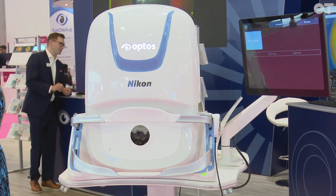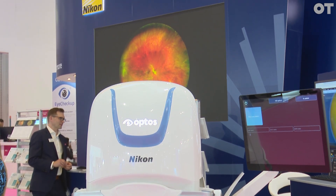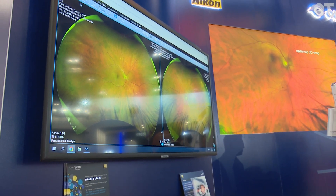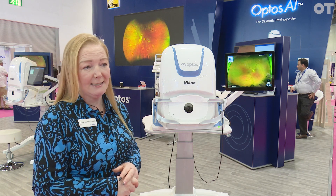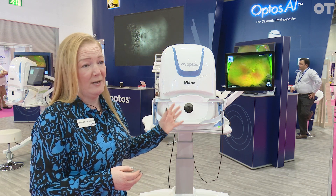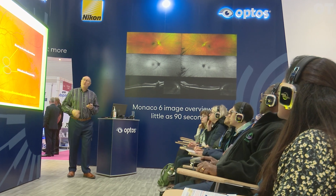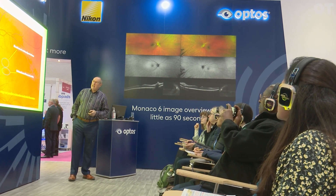Monaco really is our flagship optometry product. In one device you have ultra wide field retinal imaging, ultra wide field autofluorescence, and posterior pole OCT. Incredibly quickly, easily, and comfortably for both the operator and the patient, you can acquire as much information about the retina as possible. One of the really powerful things about our technology is we can demonstrate how much more of the retina you can see.